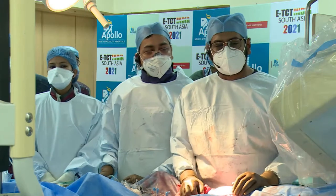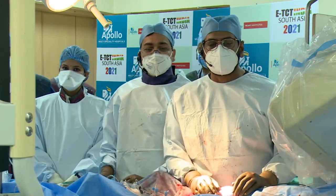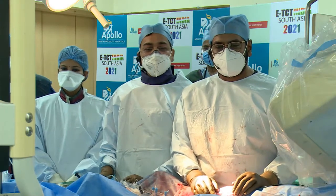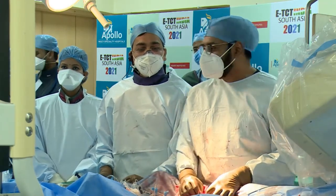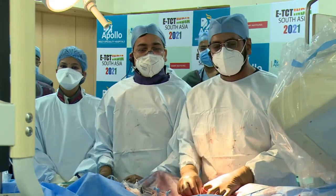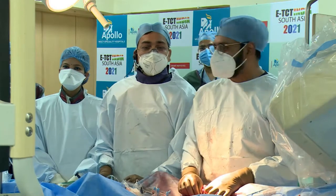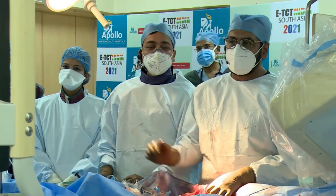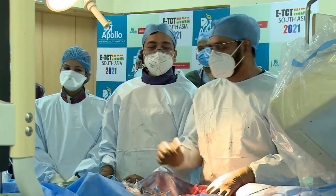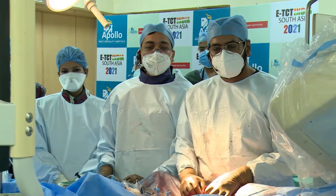We were waiting for you all to come back and we have kept a lot of work pending. To start with the case, let me introduce my team: I'm Dr. Aftab, and this is Dr. Vikash Majumdar, a senior colleague. We also have Dr. P.C. Mondal and Dr. Devashish Ghosh, the cath lab team led by Bala Subramaniam, anesthetist Dr. Devashish Panigran, and nursing staff Mampi and Paulan.